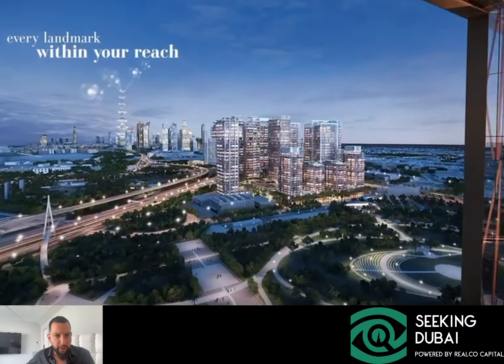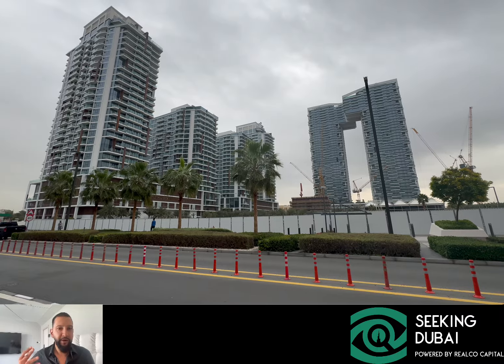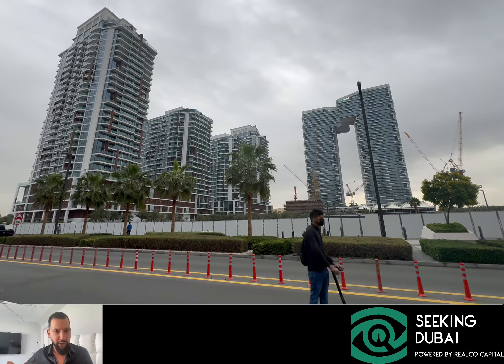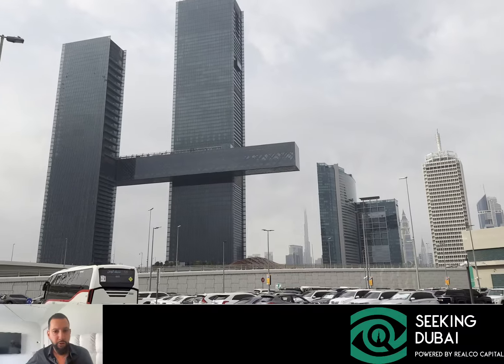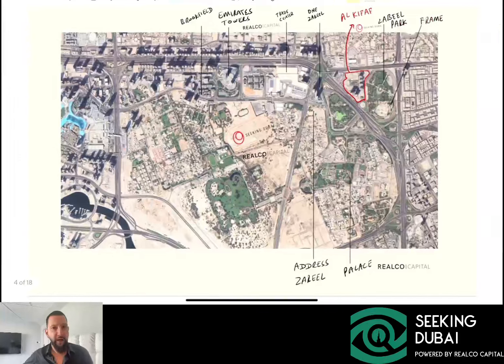This is an incredible location. It's being launched by a government-backed developer called Wassl, and it is part of an existing community which is already partially built. It's definitely one of the most incredible locations you can find. We don't put out content just to talk about every single project that comes out in Dubai — we like to focus on select real estate hotspots or value ideas.